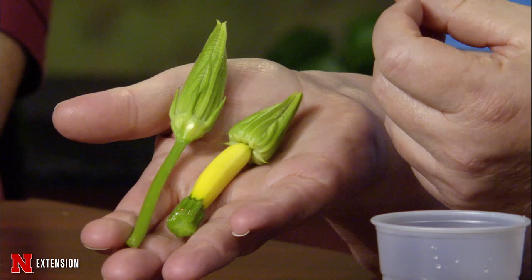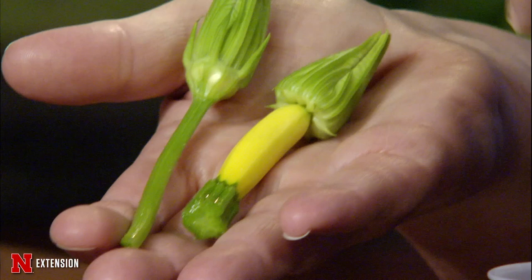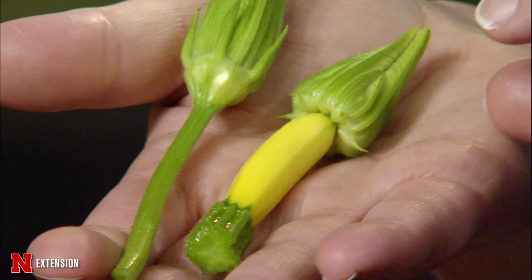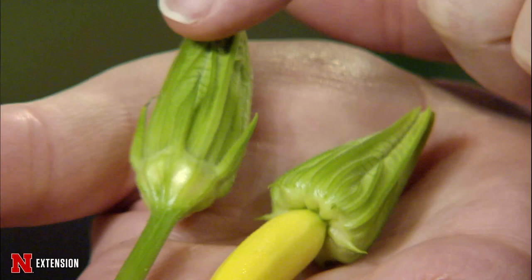Our vegetable gardens should be moving into some pretty good levels of production right now. I wanted to bring a reminder for gardeners that with our cucurbits — which includes summer squash, zucchini, pumpkins, and watermelon — all of those plants have male and female flowers. You can see that really easily when you look at the flowers. The female flowers have a little tiny fruit right at the base — if it was a pumpkin flower, you'd see a little round miniature pumpkin; if it was a zucchini, you'd see a little dark green immature fruit. The male flower has no immature fruit at the base of the stem.